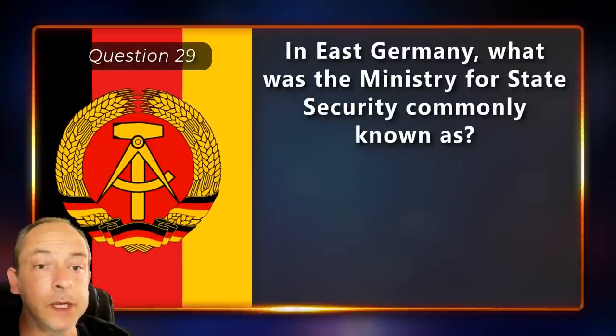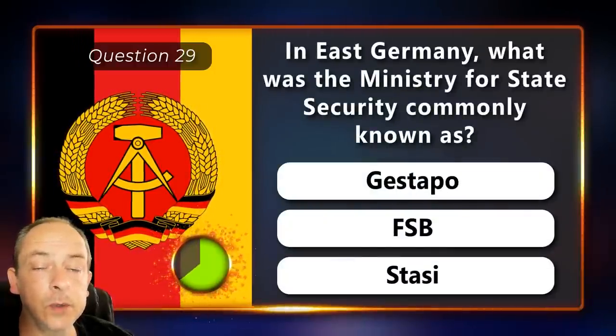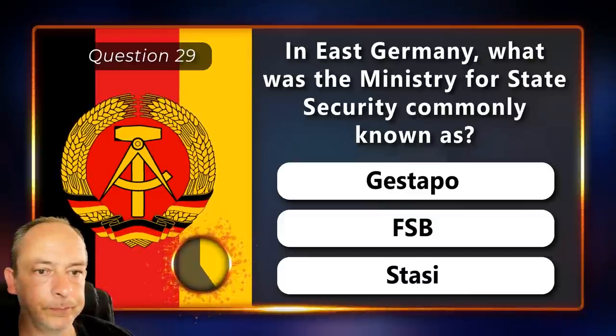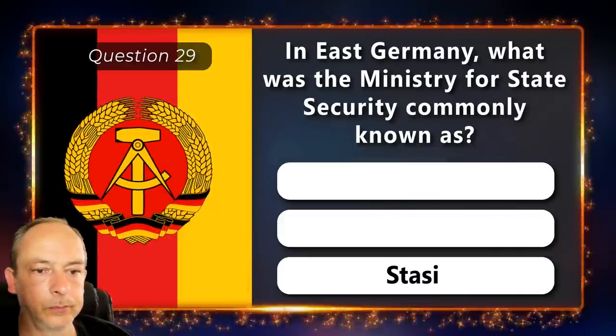In East Germany, what was the Ministry for State Security commonly known as? Gestapo, FSB or the Stasi? Stasi.